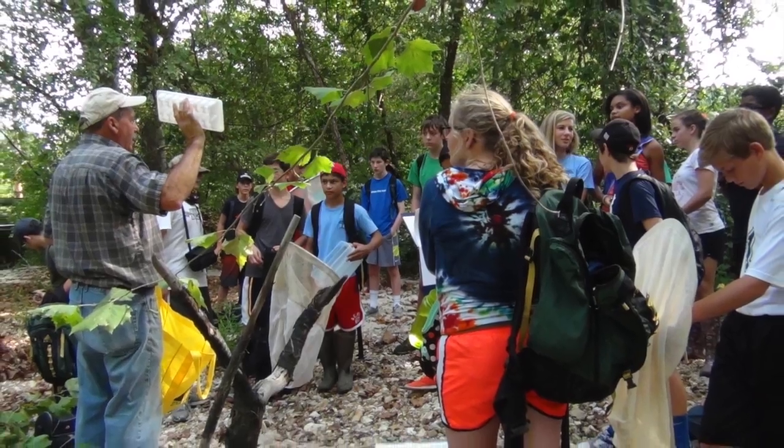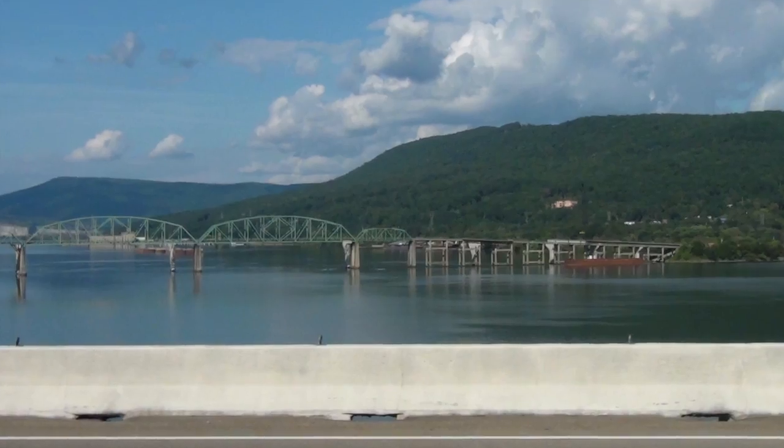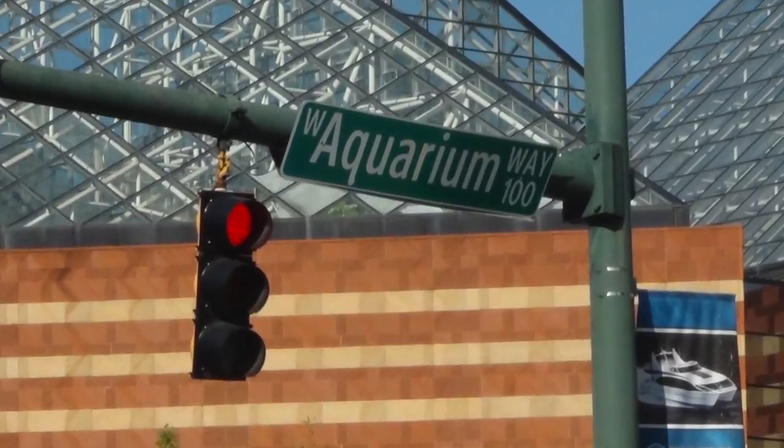After three site studies and countless days of preparing, we finally got on the bus and left school for the incredible trip ahead of us. Our first stop was the Tennessee Aquarium in Memphis.